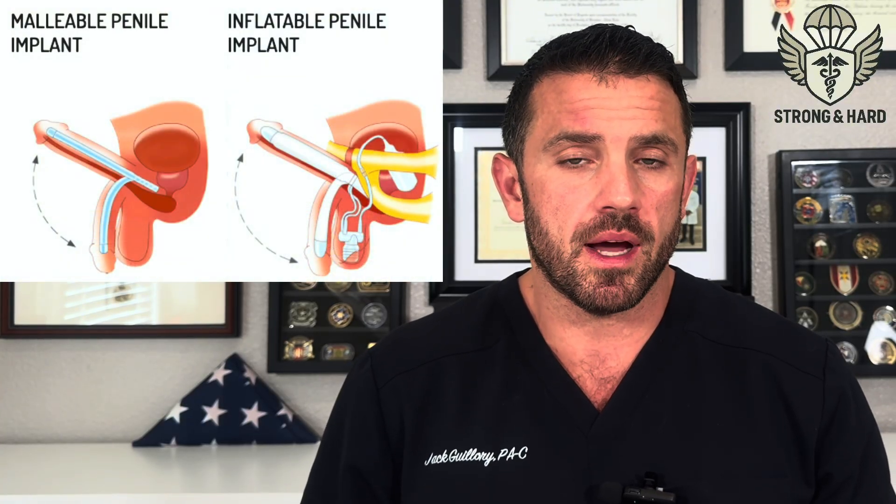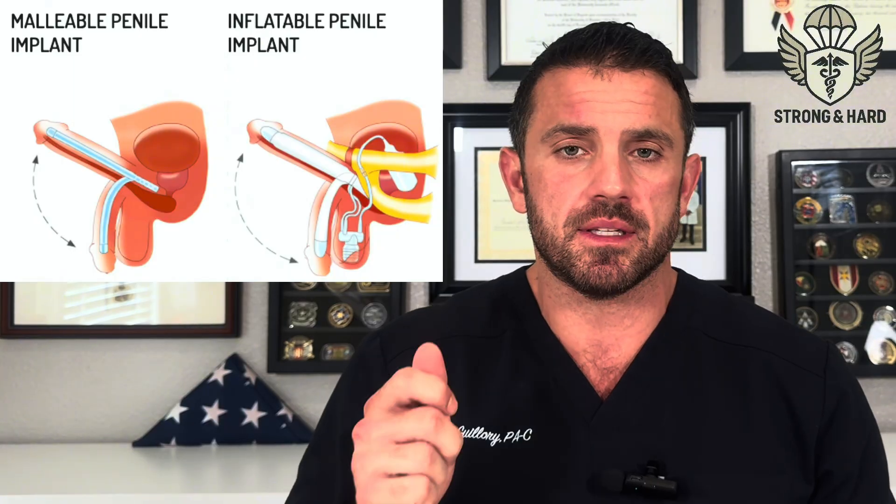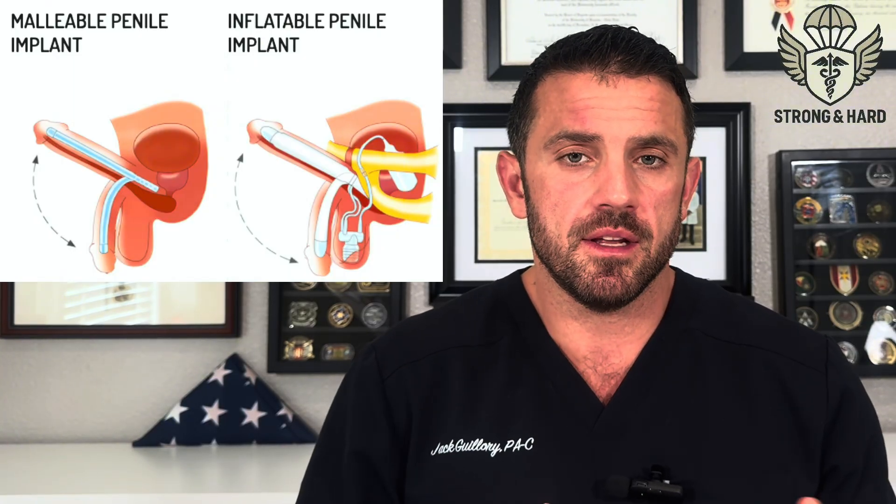Currently, there are essentially two different types of penile prostheses or implants: malleable rods that are always semi-rigid and either bent up or down, and inflatable devices like the one just demonstrated. These devices aren't recommended for just anybody. If you still get natural erections, it's really not in your best interest to get one of these implants, because once the implant is done, there's no going back to natural erections — you're bought in for life.